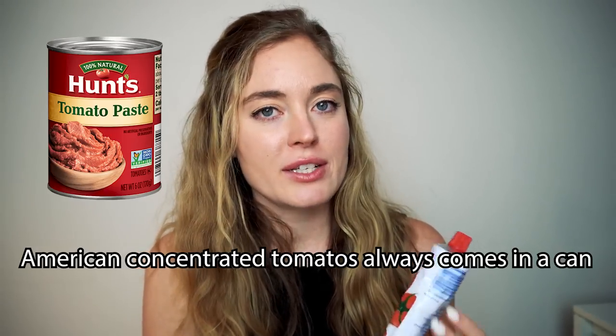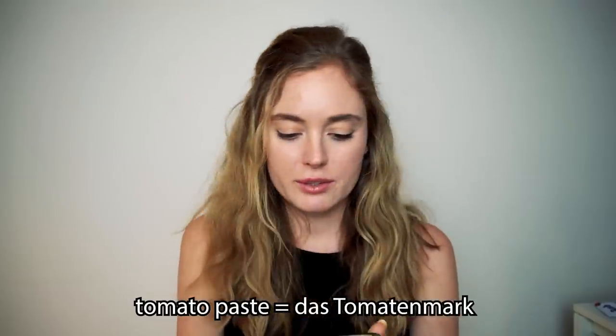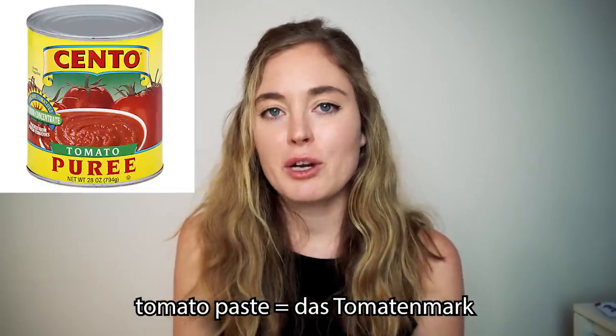It's mostly in a can in the U.S., and when we used it, it tasted a little funny to me. But then again I'm not a chef, so maybe it makes sense for cooks. Tomatenmark — oh, tomato puree, tomato paste. Okay.